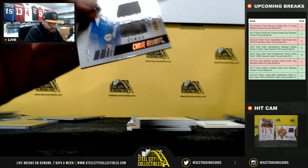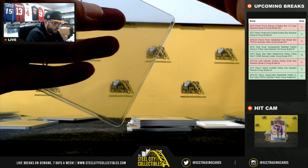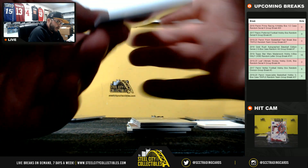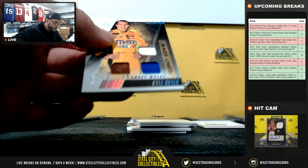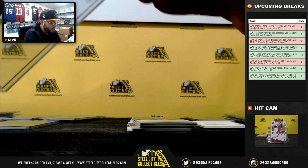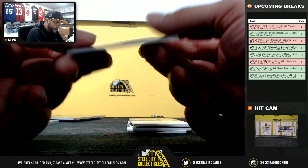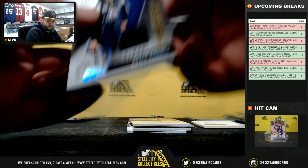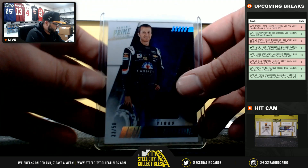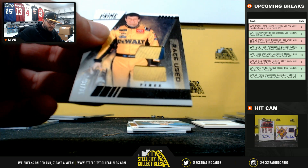Kyle Busch race-used sheet metal, 29 of 50 — Kyle Busch, going to Frank. Race-used tires, 33 of 50 — Casey Kahne, going to Spencer. Eric Jones, 10 of 10, race-used tires, going to AB.